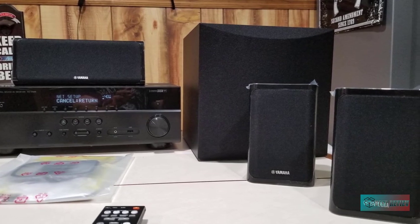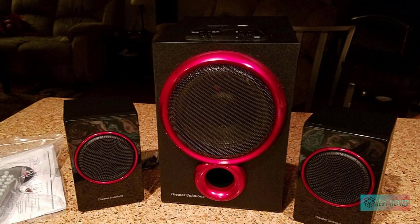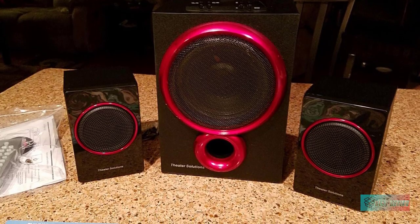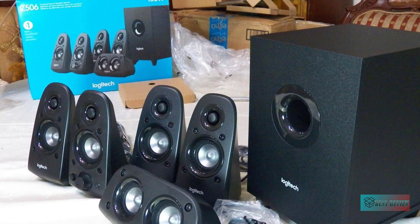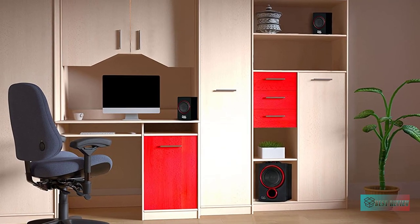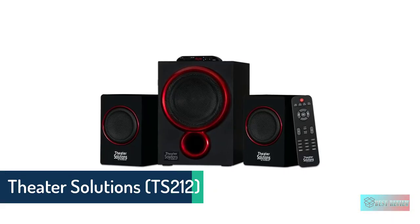Hello guys, in today's video we're going to check out the best home theater systems in the market for this year. I made this based on my personal opinion and I try to list them based on price, quality, durability, and more. For more information about these home theater systems, you can check out the description below. So let's get started.